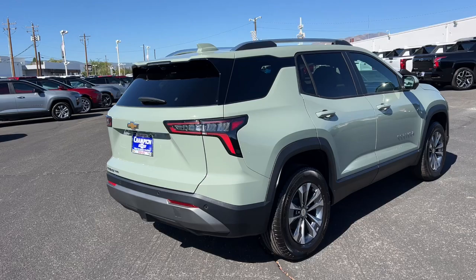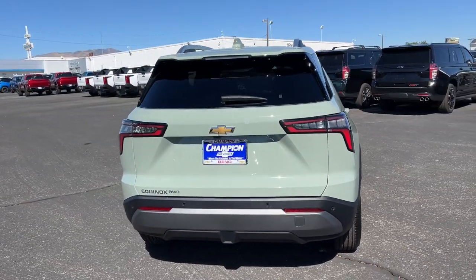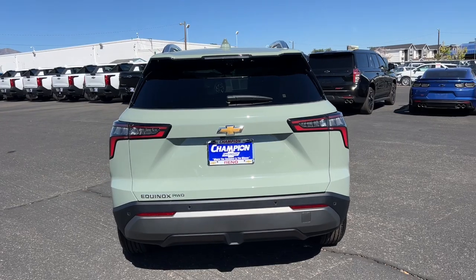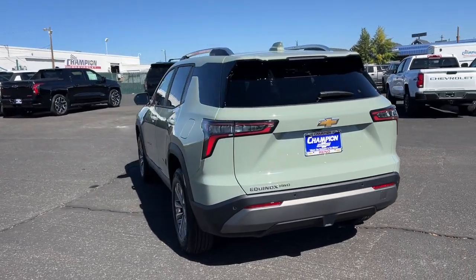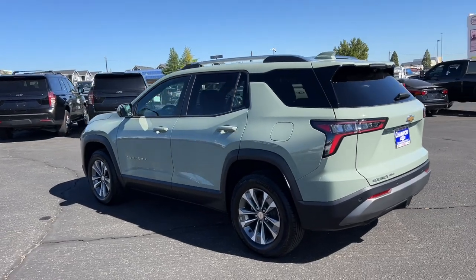Heated steering wheel, wireless charging station, pre-collision system, intelligent auto on-off high beams, lane departure warning, hands-free liftgate, all-wheel drive, keyless entry, navigation system, tires all season.